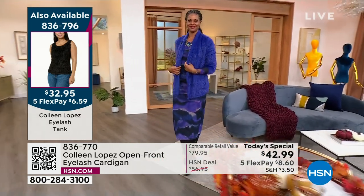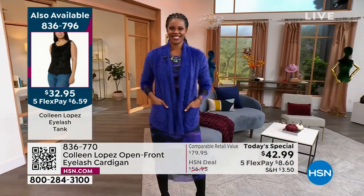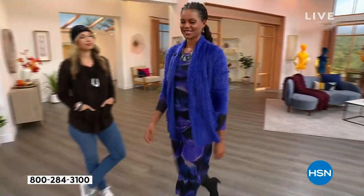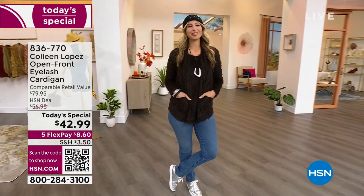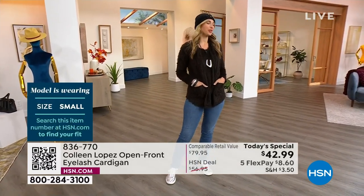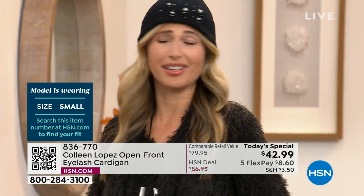A beautiful fuzzy sweater like this is something you will have forever — this is just a modern update. I love the shape. It's like a little jacket, the perfect little topper. Here's Erin wearing it uber casual. Is that a small? Yes, the small, true to size. Would you stay true to size? Yes, I would. It fits beautifully.